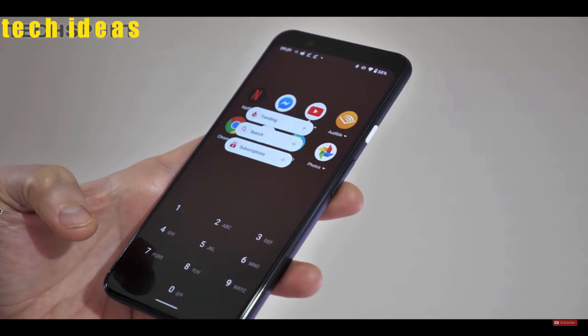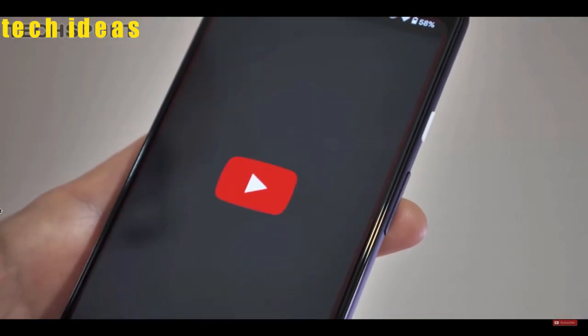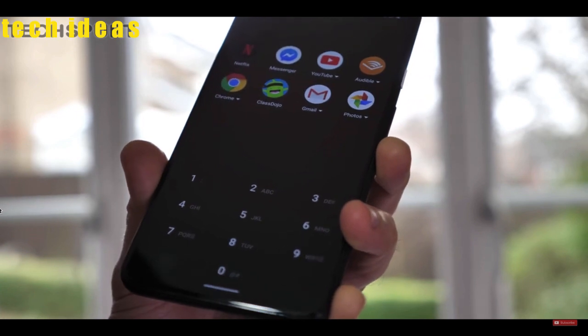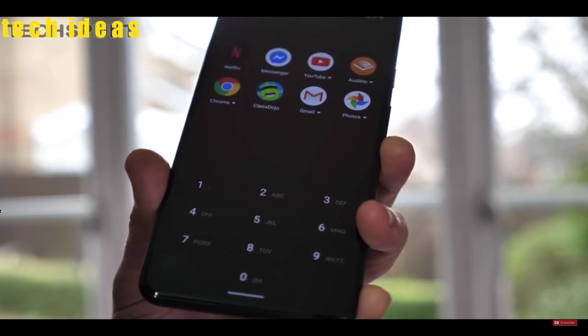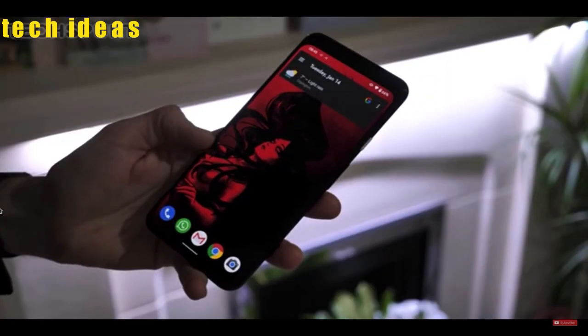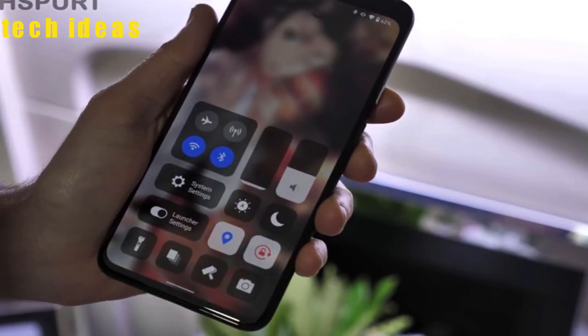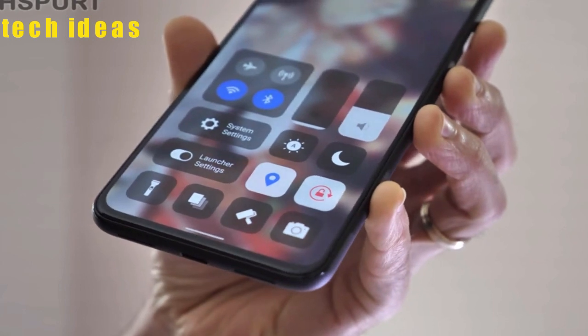Swiping across an app icon gives you fast access to specific features. That's all for me, guys. If you found this video helpful, please give me a big thumbs up and tell us in the comments which launcher you're using — and if you're not using one, tell us why. Don't forget to subscribe for more videos like this. Peace out.